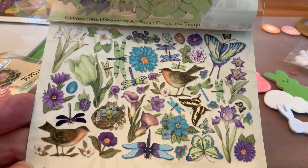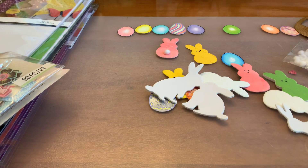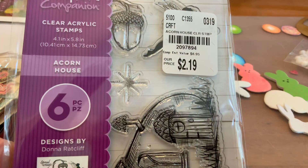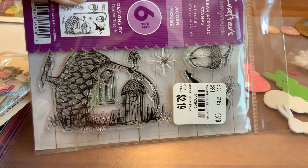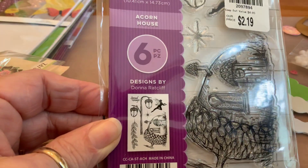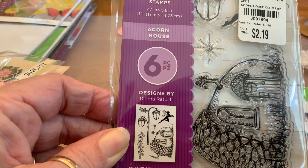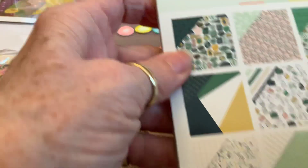I found this Crafter's Companion six acrylic stamps for $2.19 — it's an acorn house. Is that not the cutest thing ever? It shows right there what all is in there — the lamp post, little acorns, and a fairy. You could use these things for a lot of different things.